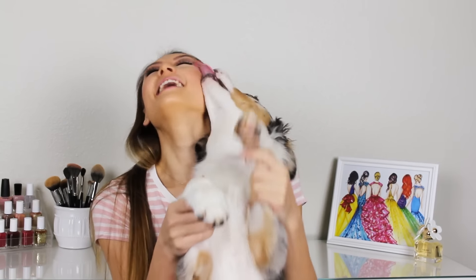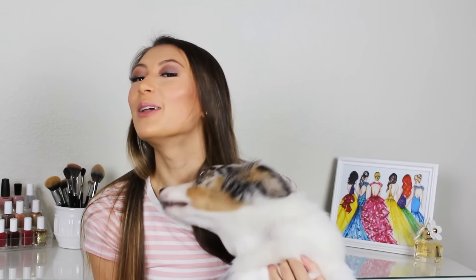Hey babe! So it has been quite a while and that is because I just got a new puppy! Her name is Eggo — you can follow her on Instagram at Eggo the Aussie.